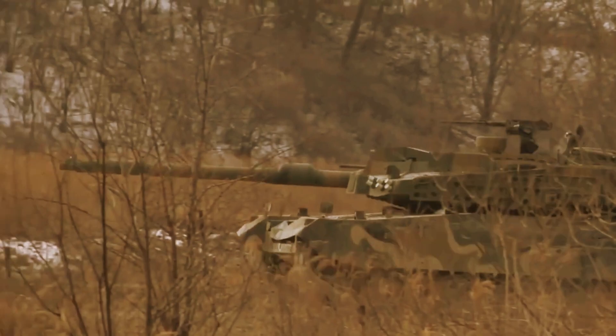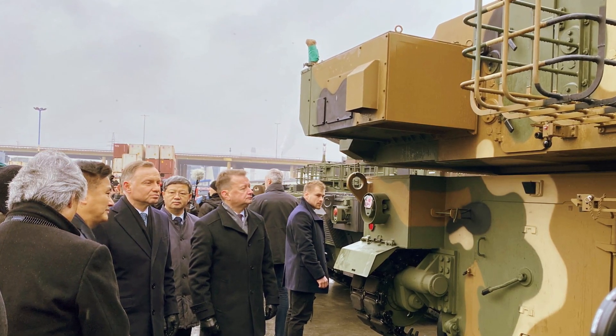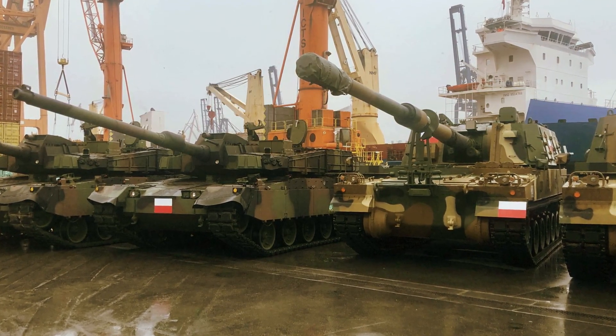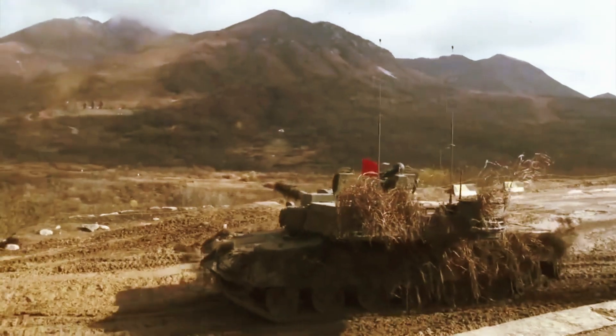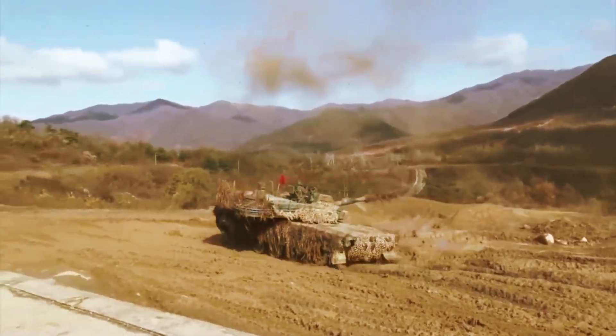In the 1990s, South Korea enjoyed a tank advantage over the DPRK. North Korea still relied on Cold War Soviet models like the T-55s and Type 59s — outdated relics. South Korea, on the other hand, was operating K1 and K1A1 models, capable tanks designed in the 1980s.